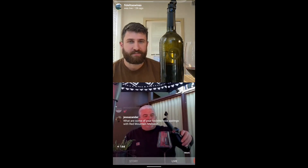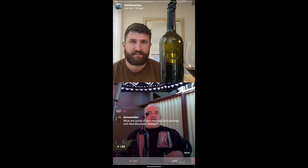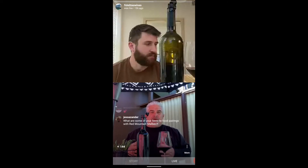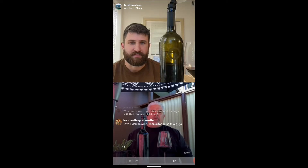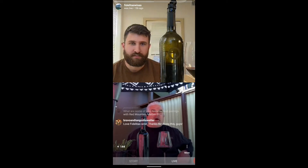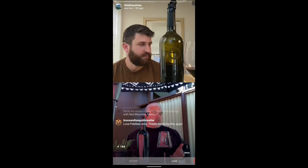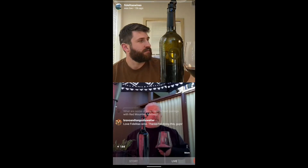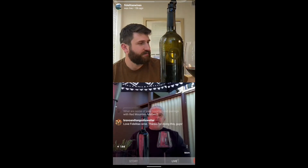There's a certain spicy characteristic that you get from Malbec that you don't get from any other variety. From a cooler site it can be more peppery, but even from a warmer site like this there's a distinctive sort of spiciness to the wine.